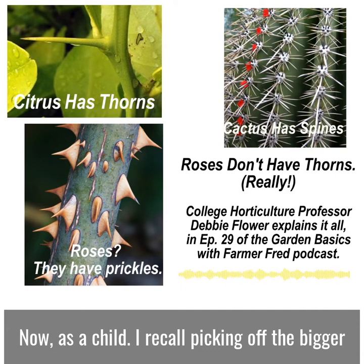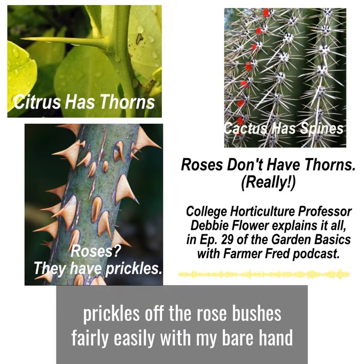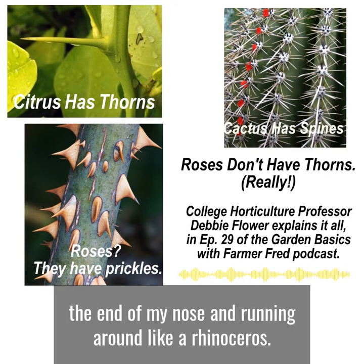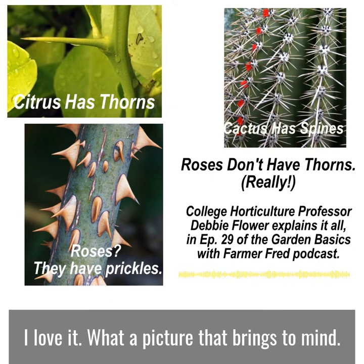As a child, I recall picking off the bigger prickles off the rose bushes fairly easily with my bare hand, and then licking the back of it, sticking it on the end of my nose, and running around like a rhinoceros. I love it — what a picture that brings to mind.